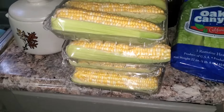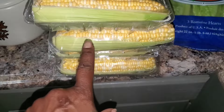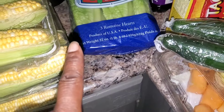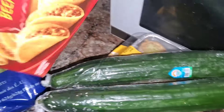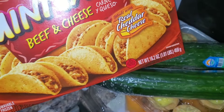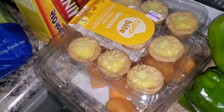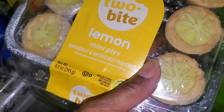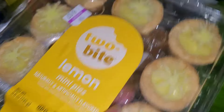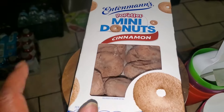Over here we have the corn on the cob — we got four packs of corn on the cob. We have some romaine heart lettuce, some mini tacos beef and cheese, two cucumbers, some kind of lemon mini pies, cantaloupe, some bell peppers, and then we have some mini donuts.